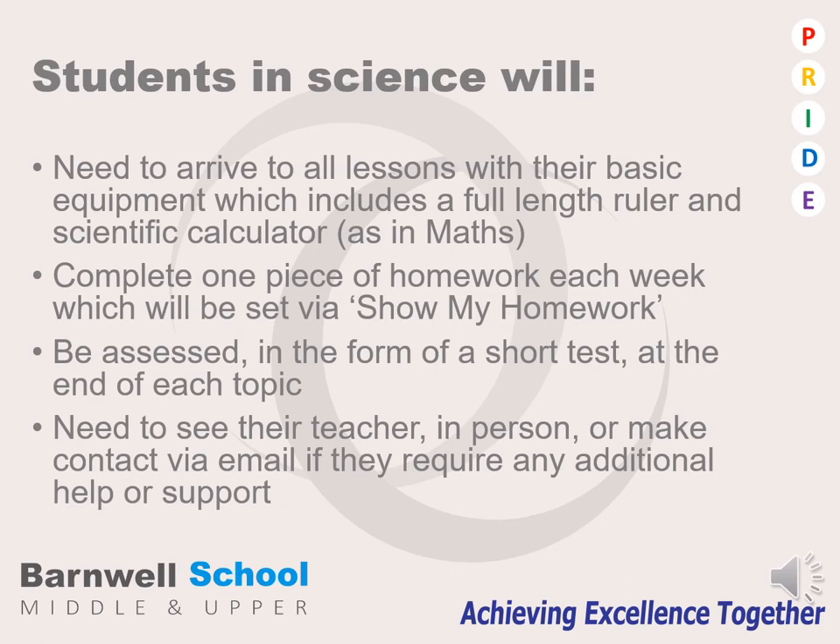Students will be assessed in the form of a test at the end of every topic. If students are struggling in any way, shape or form, they need to see their teacher either in person or by email, and they will be provided with any additional help or support that they need.